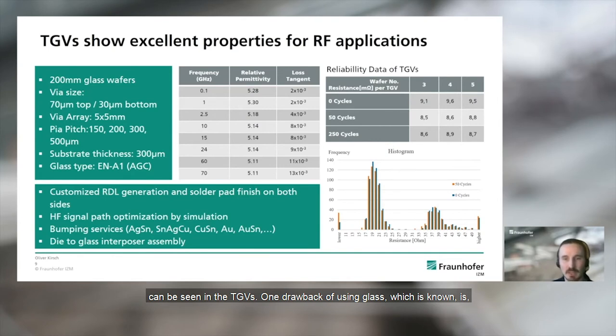One known drawback of using glass is its low thermal conductivity. However, the metalized TGVs can be used as heat pipes to allow controlled heat transfer from components on top of the interposer to heat sinks. This is especially critical when increasing the density of photonic and electronic components to bring them as closely together as possible while simultaneously increasing the number and speed of ports. So the low intrinsic thermal conductivity of glass can be converted into an advantage — and this is an ongoing development at Fraunhofer ICDM.